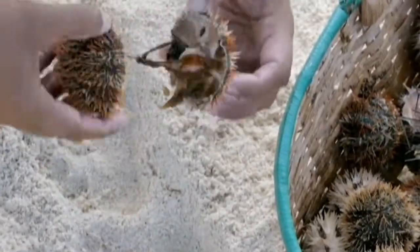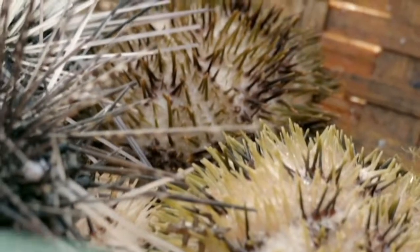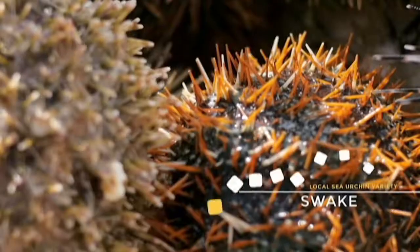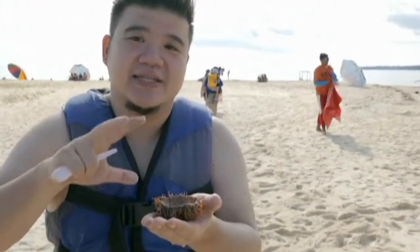I get to enjoy the fruits of my labor. Dodong is explaining that there are actually two kinds here. The tuyum is the Japanese kind — the one we call uni — and then this is called suaki. So this is the local version.